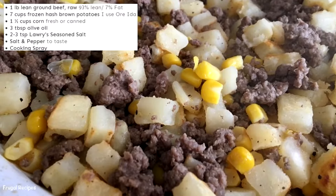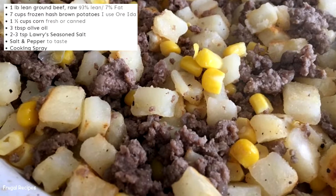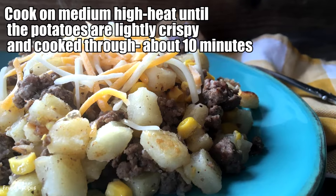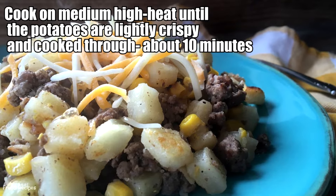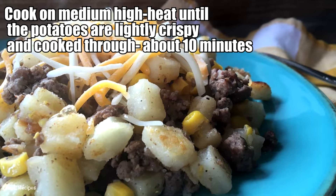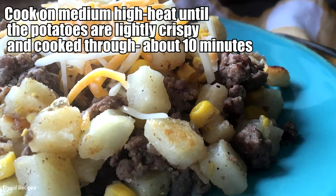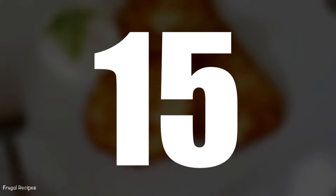Number 14: Poor Man's Meal. Poor Man's Meal was a hodgepodge of whatever food was left after the week. Hot dogs, pasta, rice, potatoes, carrots, or any other produce were mixed into a casserole and cooked. This meal usually fed a large family for very little money.